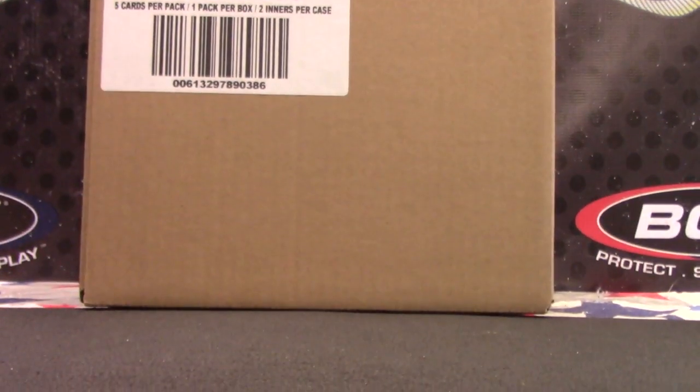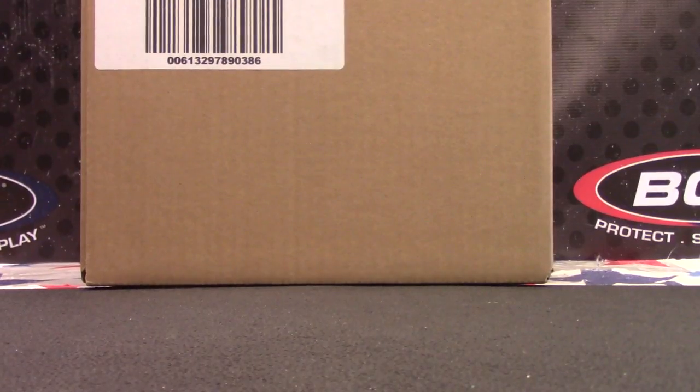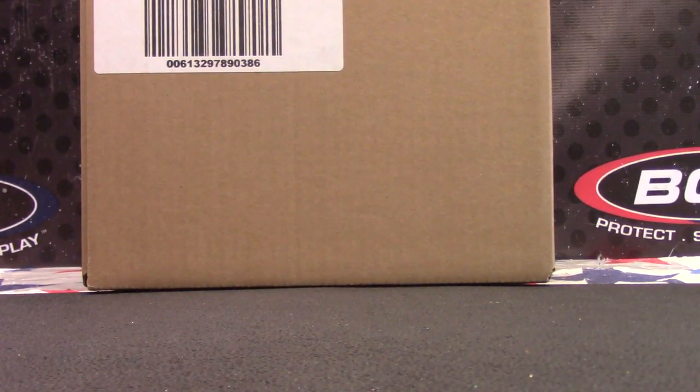Here we go, Dan. You're gonna try one of these old prime cuts, first one from the case. Make sure I got this right.